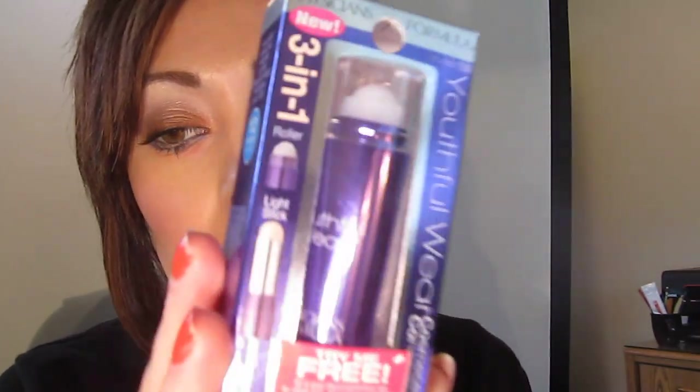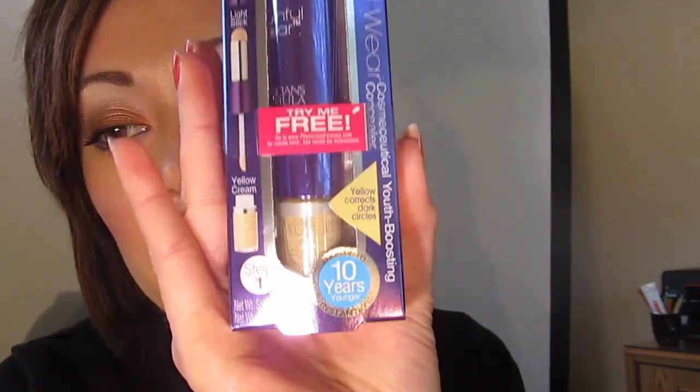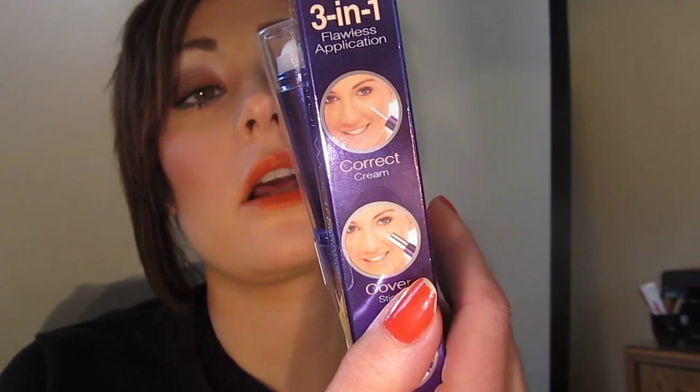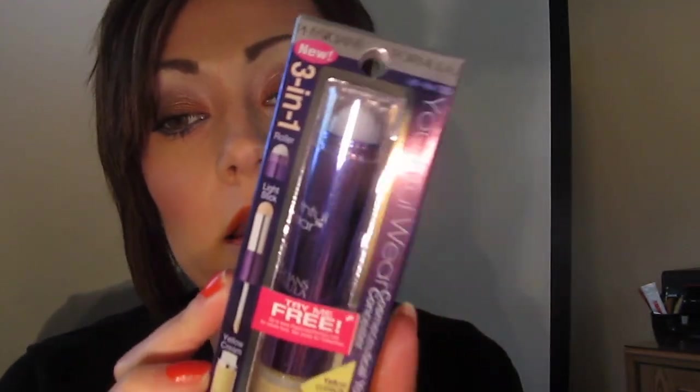I also picked up the new Physicians Formula 3-in-1 Roller Light Stick in Yellow Cream. This is a light yellow youthful-wear youth-boosting concealer. I'm about to run out of my Milani HD concealer, which I thought was absolutely fabulous, but I like to try new things. This is hypoallergenic, fragrance-free, paraben-free, gluten-free, dermatologist approved, non-comedogenic, clinically tested, and gives you 12-hour wear. If I hate it, I'll just go back to the Milani HD.